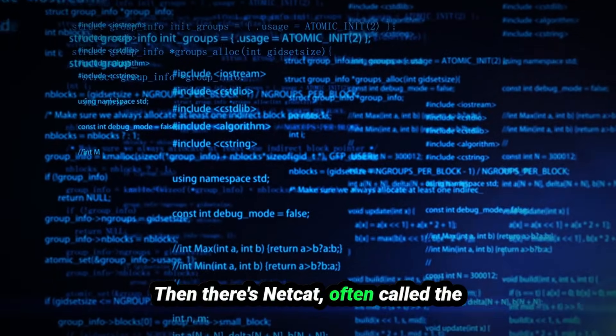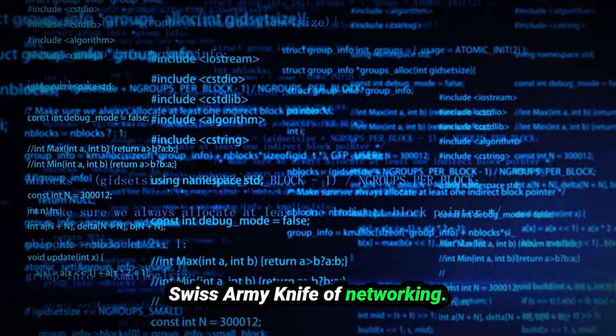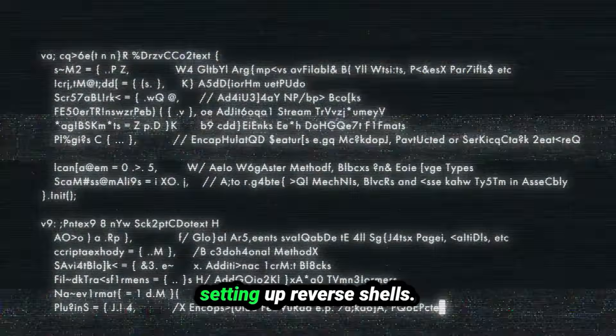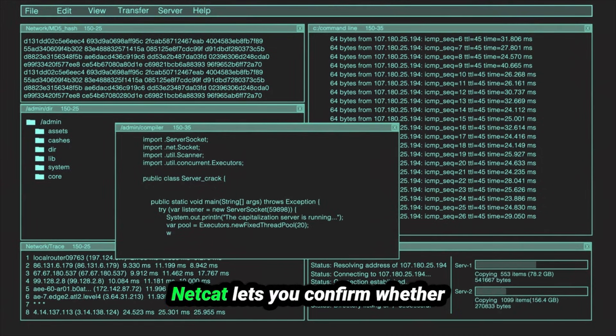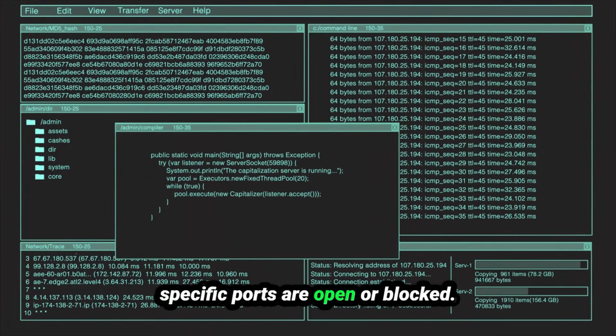Then there's Netcat, often called the Swiss army knife of networking. It's perfect for testing connectivity, transferring files, and even setting up reverse shells. Imagine you're troubleshooting a firewall — Netcat lets you confirm whether specific ports are open or blocked.